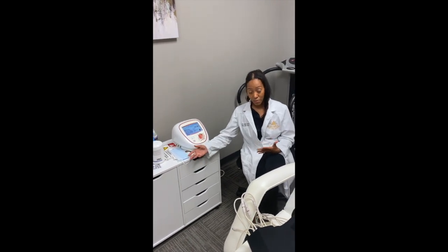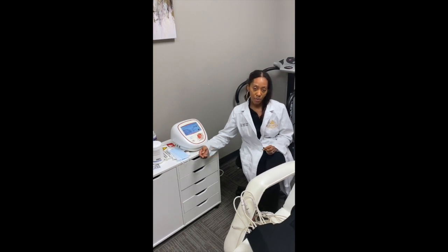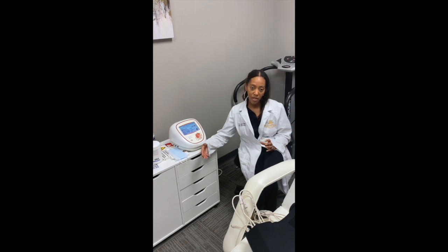It's an FDA approved procedure and the laser basically penetrates through the skin nine millimeters just to target the fat cell, and what it does is it makes the fat cell develop pressure.